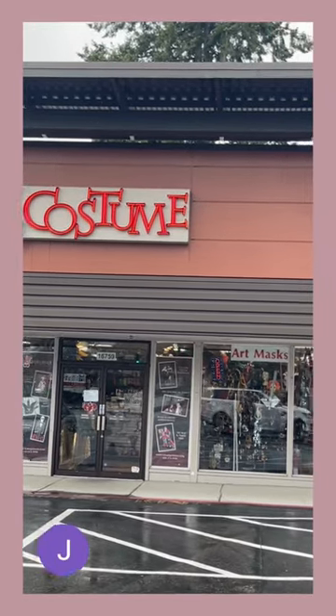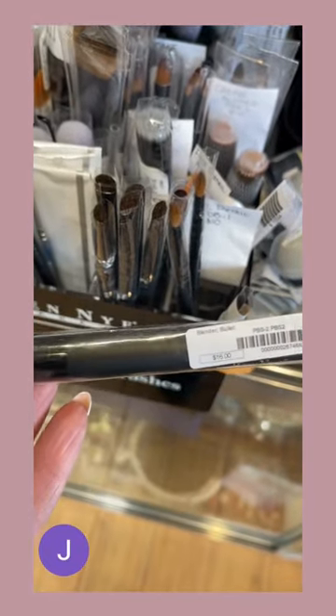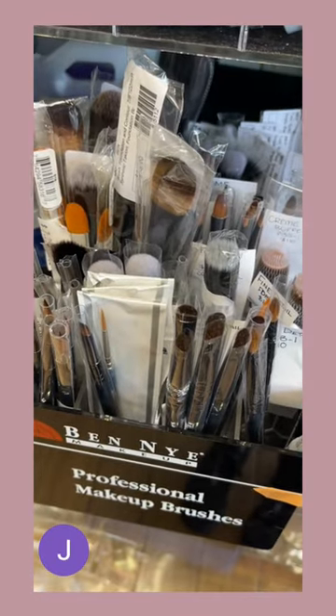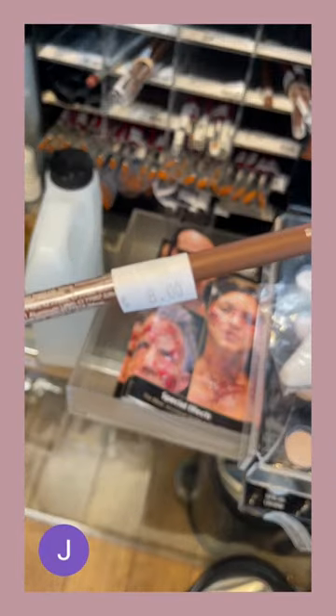That's right — costume stores. That's the secret. These brushes are trusted by the pros that put on the best faces in Hollywood, and at a price we can live with. Many companies make and manufacture eyebrow pencils from the same facility.